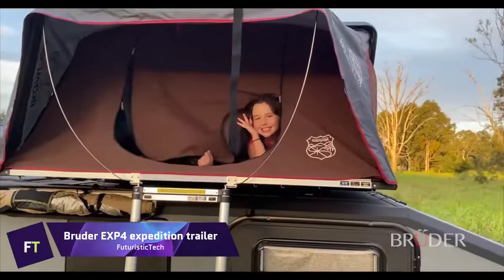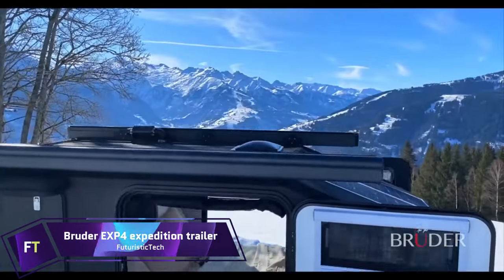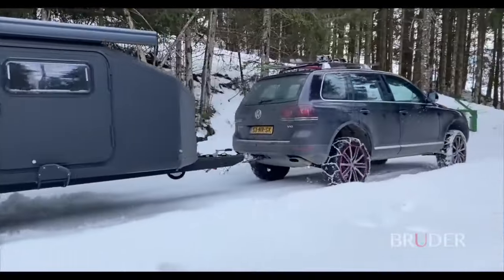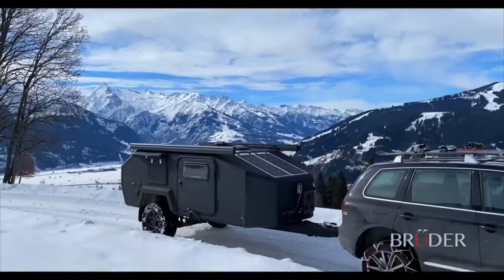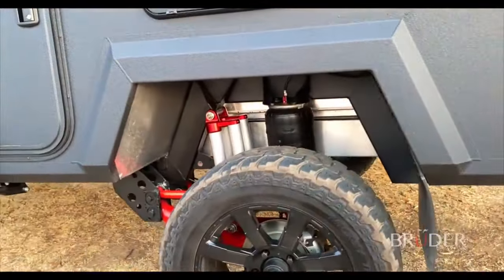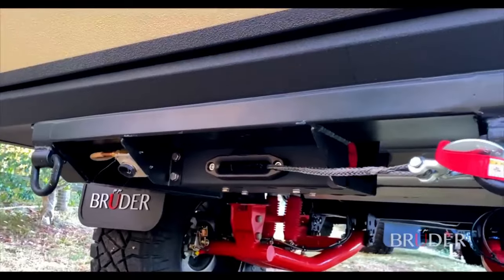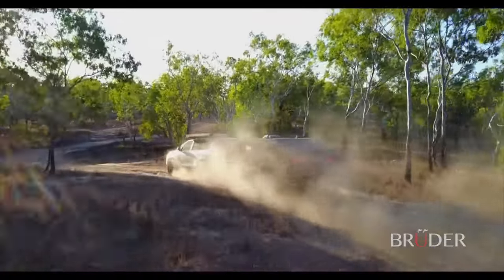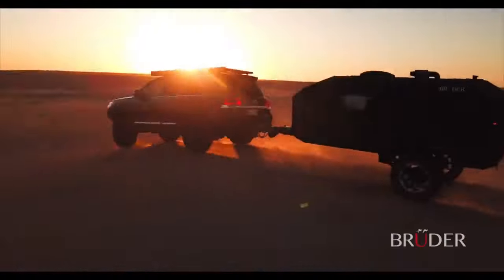Bruder EXP 4 Expedition Trailer. If you are looking for an off-road adventure that combines comfort, convenience and durability, look no further than the Bruder EXP 4 Expedition Trailer. This compact and capable trailer is designed to handle any terrain and weather condition, thanks to its patented suspension system, engineered body cell and intuitive technology.